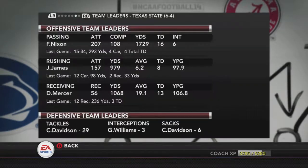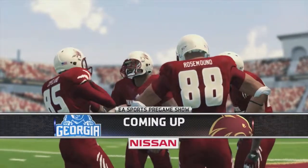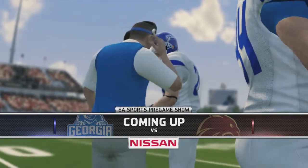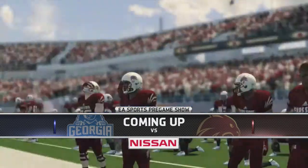Can the Texas State Bobcats end Georgia State's 6-game winning streak? We will find out. This game could wrap up the Sun Division for Georgia State if they get a win, as Week 13 is here.